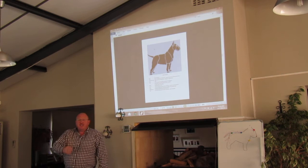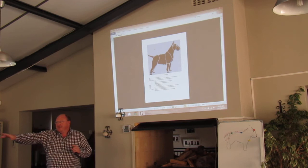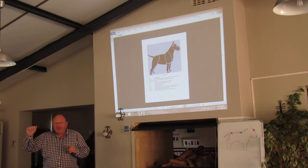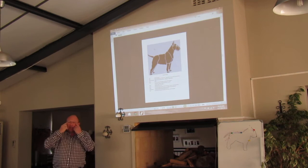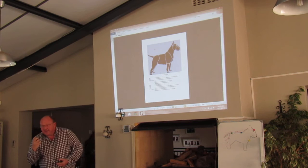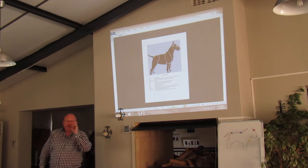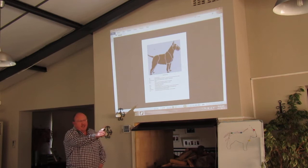The bull terrier has got a very unique feature in the whole of dogdom - it's got a unique head shape. A lot of people think the obliquely set eyes - which means the back of the eye should be higher than the front of the eye to make the triangle. So it's small, triangular, deep, well sunken - because when it was fighting, dogs grabbed at the eyes. Small, piercing. The thing that makes the bull terrier unique is it's the only breed that says triangular eyes in the standard.